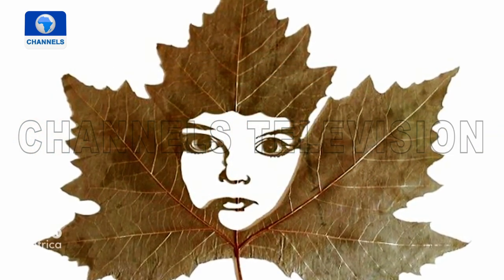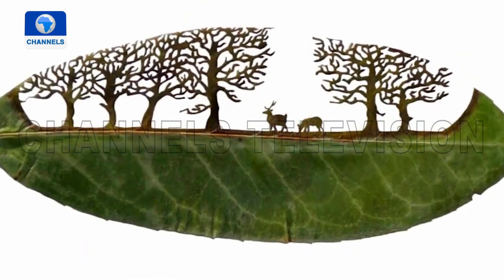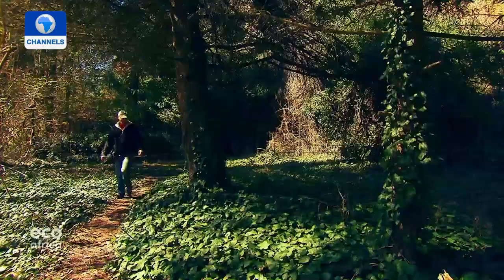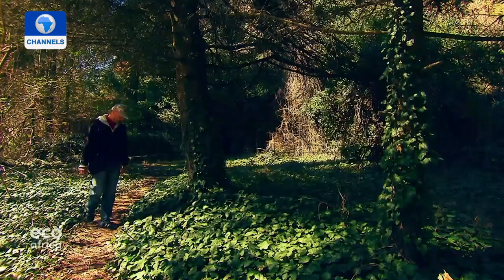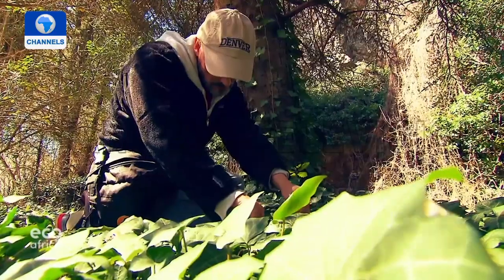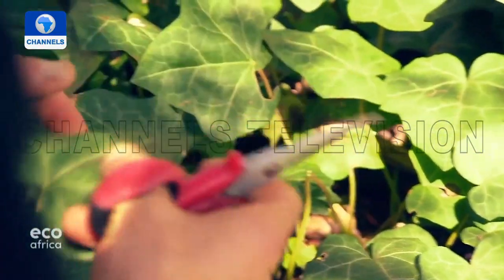There's so much to discover in a single tiny leaf. These filigree masterpieces were handmade by Spanish artist Lorenzo Manuel Duran, cut into leaves harvested from trees and bushes. When he goes into the forest, more than anything he's looking for peace and quiet — that's where his creativity really gets flowing.